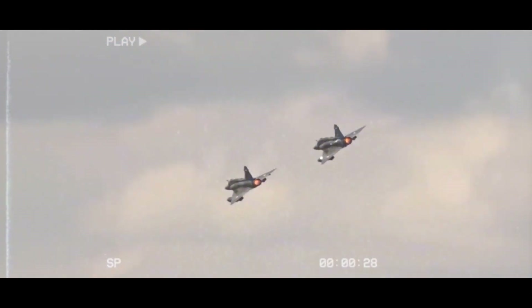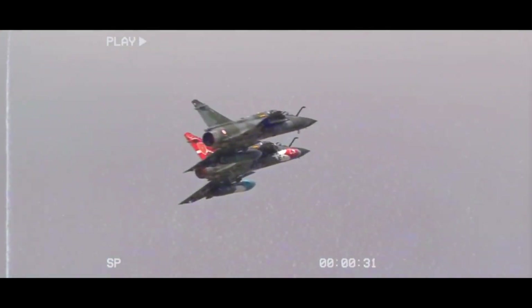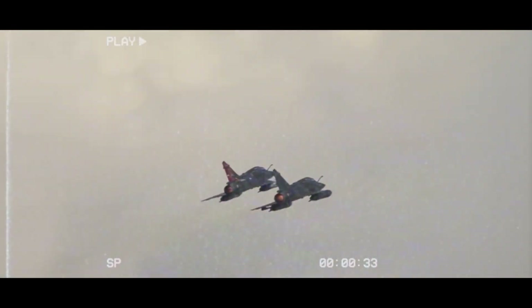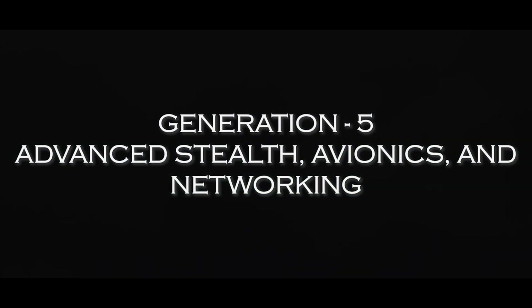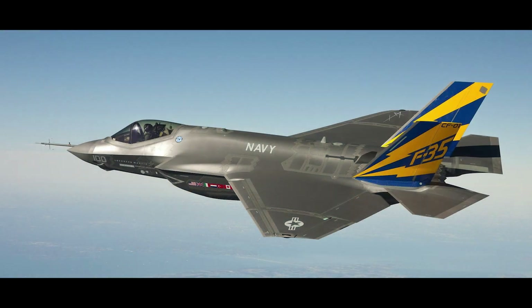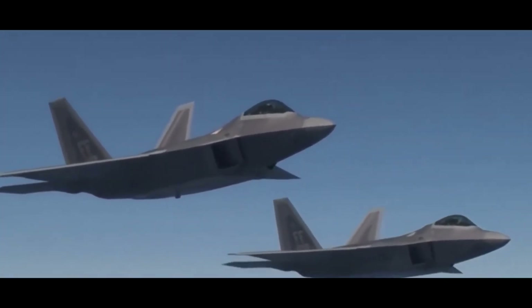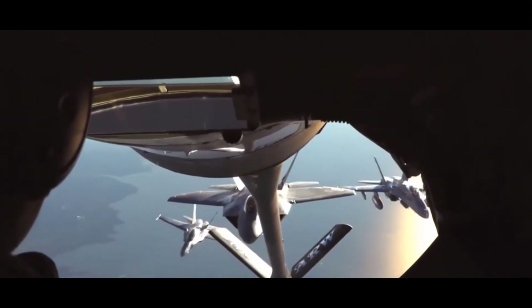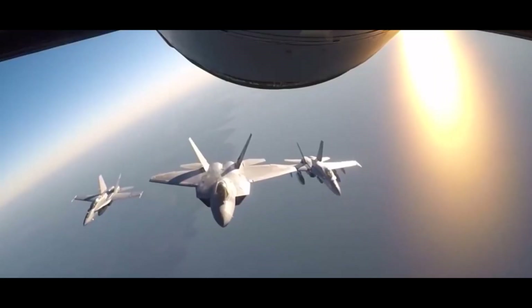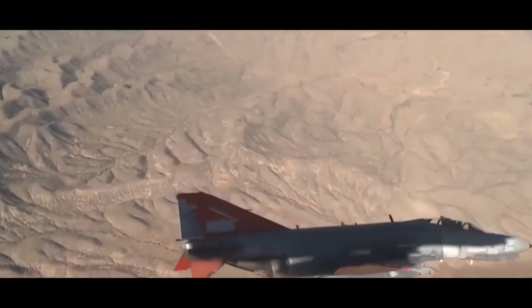Advanced avionics and electronics further improved their capabilities, allowing for better situational awareness and more effective communication between aircraft and ground forces. 5th generation fighters like the F-22 Raptor, Sukhoi Su-57, and the F-35 Lightning II represent the pinnacle of modern aviation technology, with advanced stealth characteristics, cutting-edge avionics, and enhanced network capabilities ensuring air superiority in modern combat scenarios.